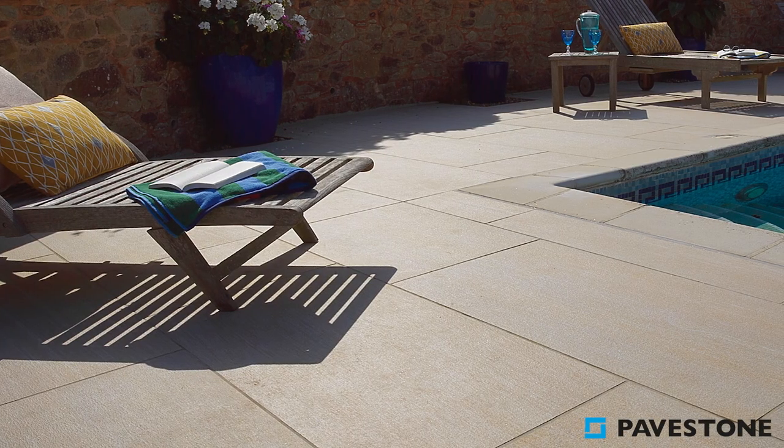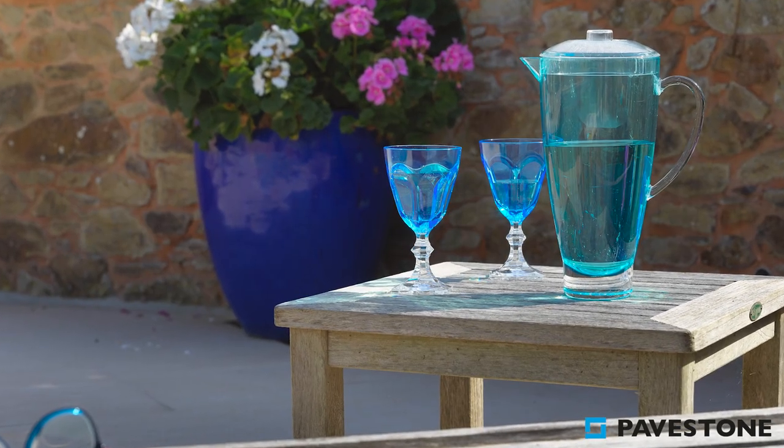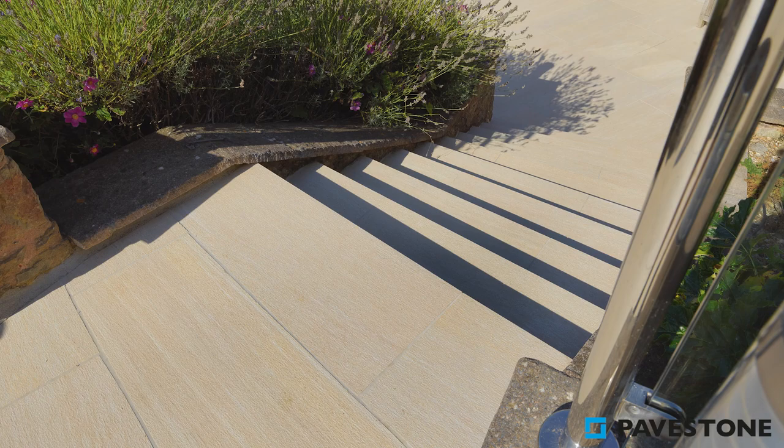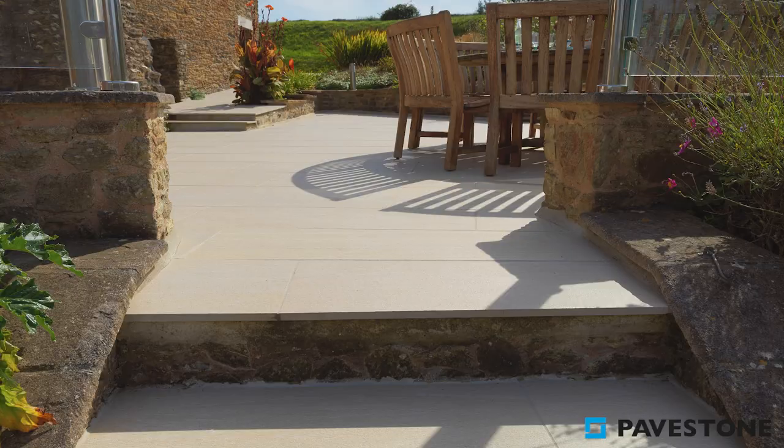This is a great place to soak up the sun with a book and an ice cold drink on a hot summer's day. Topping your garden staircase with Discovery Sun Grande illuminates your journey throughout the space.